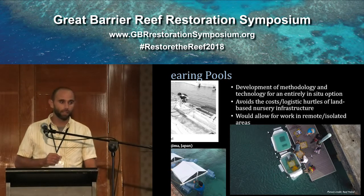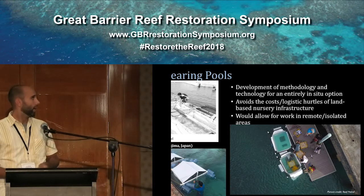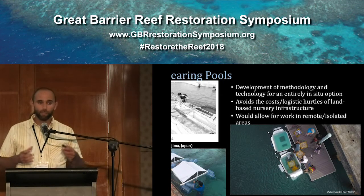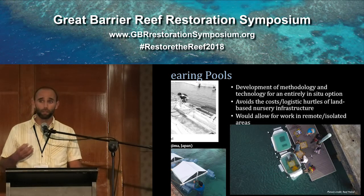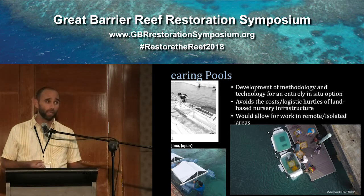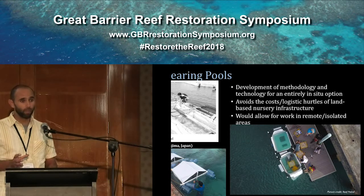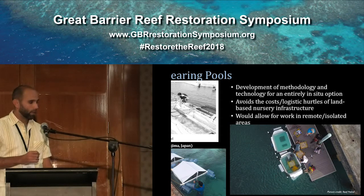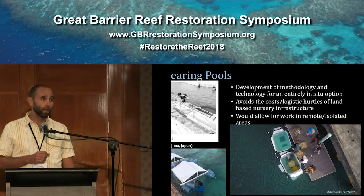The other technology I want to touch on briefly is the development of in-situ larval rearing pools. The idea is that by developing methodology and technology for an entirely in-situ operation, you open up the number of places you can work in. A lot of the places we're going to want to work in, from a cost, space, or logistics standpoint, are not going to be able to support large land-based facilities. This idea comes from Omori and his team in Japan, who have been doing this for decades and raising corals in these pools.